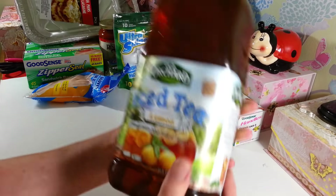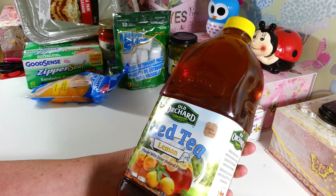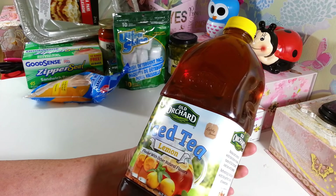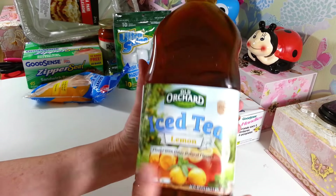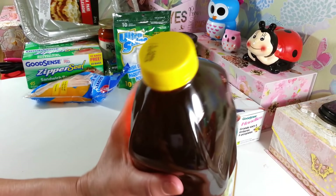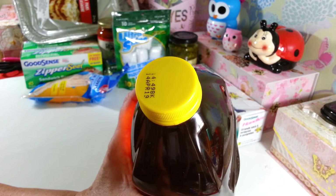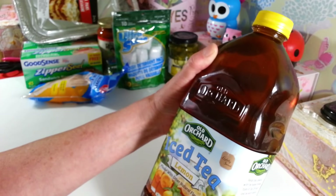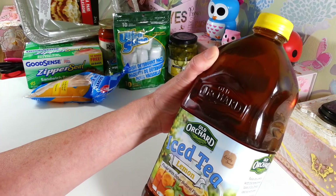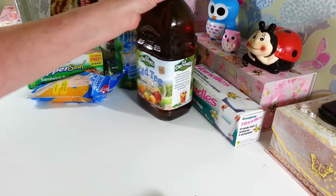I picked up two of these — this is a half gallon, 64 ounces of the Old Orchard iced tea, lemon flavored. I got two and I have one out in the refrigerator already. I haven't tried these yet, but they're good until April of 2019. It says it's lightly sweet, so I hope so — I don't like them when they're super, super sweet. I haven't tried the Old Orchard brand.